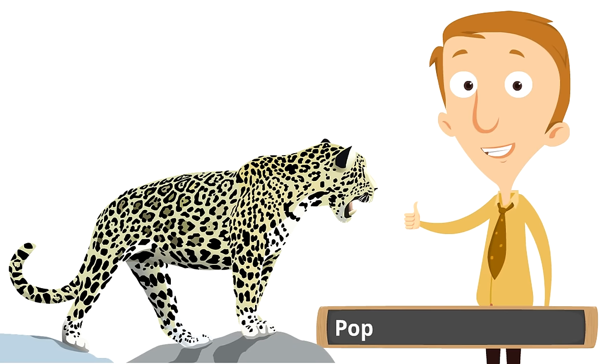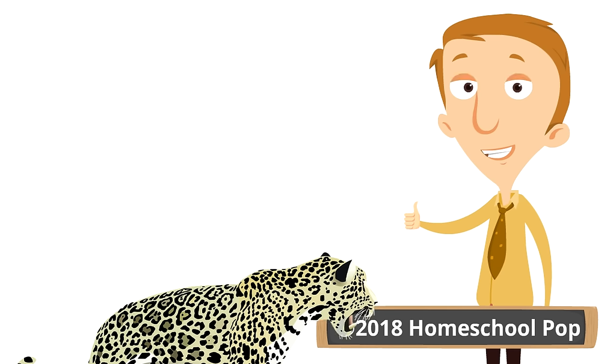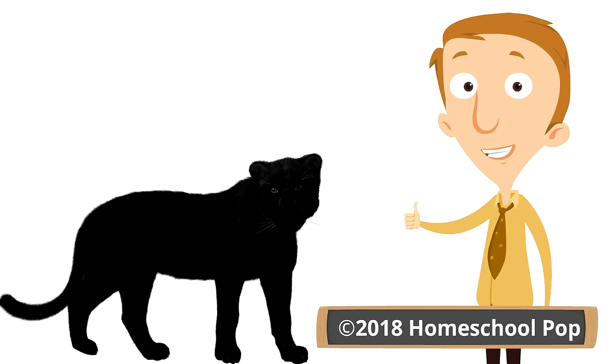Jaguars are so awesome — the largest cats in North and South America. They mainly live in Central and South America, though some have been seen in the southwestern United States. They have huge rosettes, are really strong hunters, and black panthers in Central and South America are actually jaguars with a black coat. Let us know in the comments what surprised you the most, and thanks for learning about jaguars!